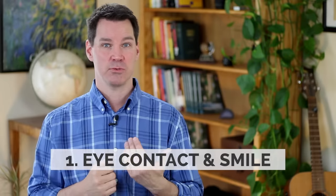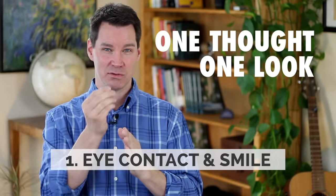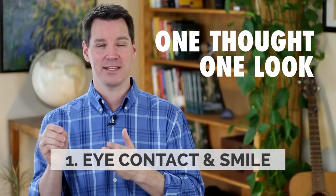A communication coach once told me: one thought, one look. So long enough to finish about a sentence, feel that connection, and then move on to the next person.